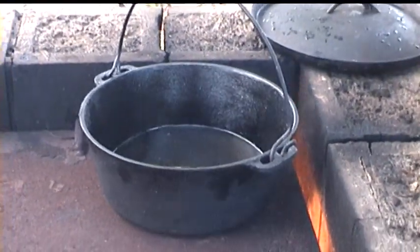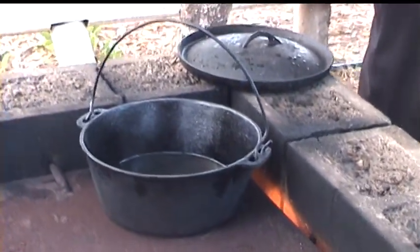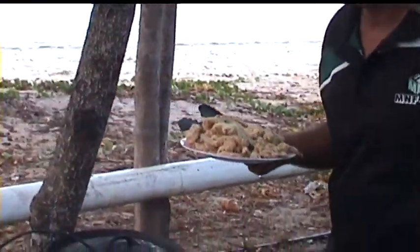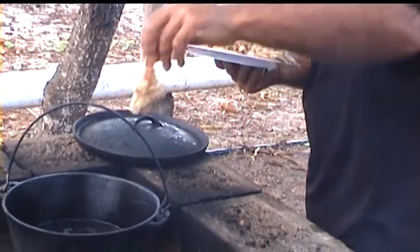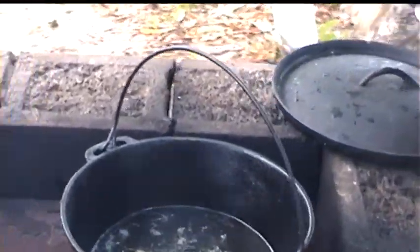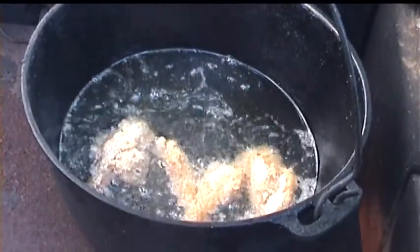I've just had my camp oven on for a while to get it nice and hot. I'll put one in to test it — yes, they'll cook nice. This batch is ready so I'll take it out and put another lot in.